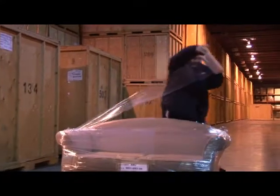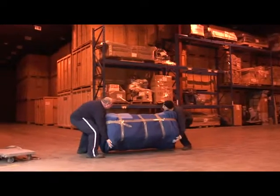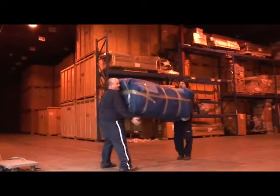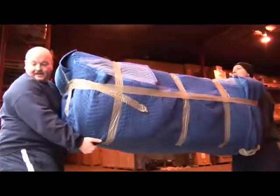All of the containers are constructed of fiberglass and reinforced steel to provide a clean, safe, weatherproof environment. Upholstered furniture will be shrink-wrapped in plastic. A special team of loaders will carefully wrap your belongings in clean furniture pads before they are placed in your containers.